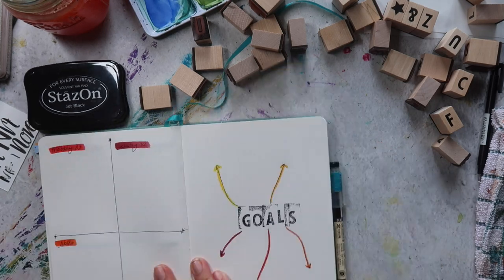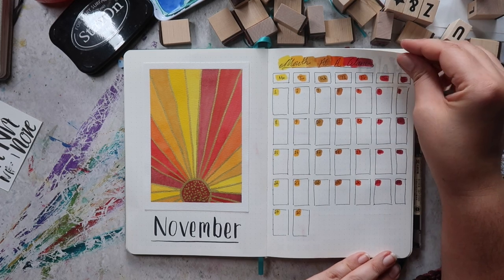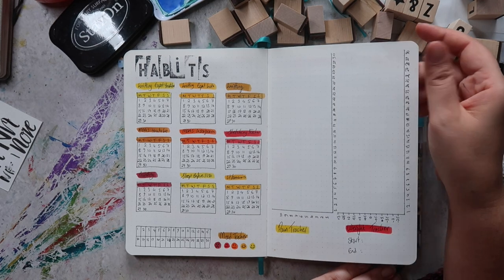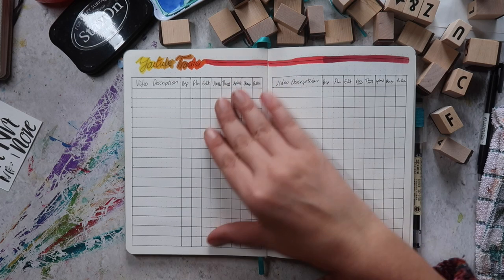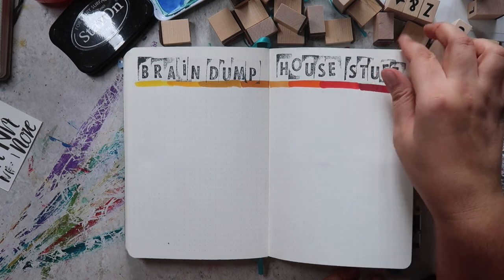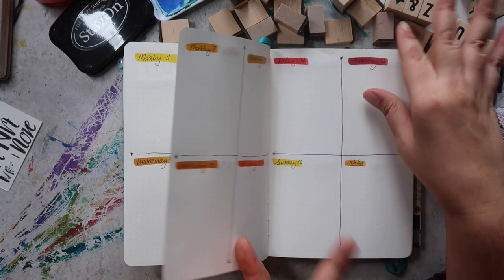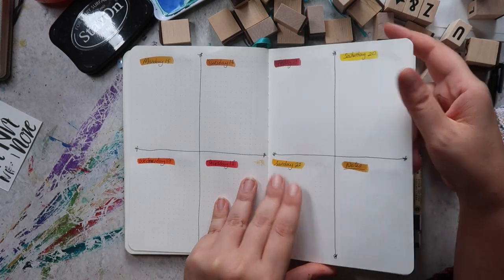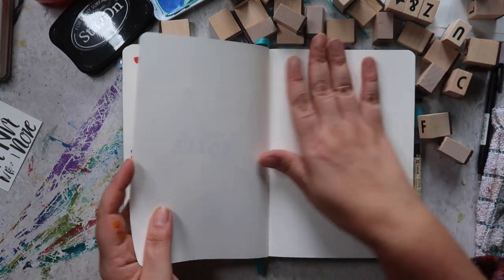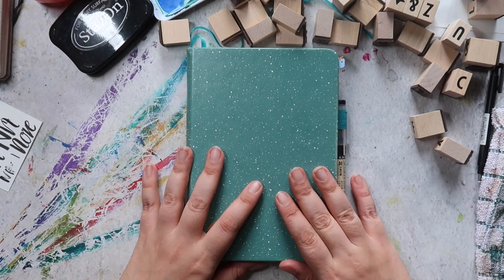That's pretty much it for this month. Thank you so much for joining me — I hope you enjoyed seeing what my November spread looks like. If you enjoyed this video please give it a thumbs up, and if you like this type of content please subscribe. Let me know what kind of trackers you enjoy having in your bullet journal spreads and what additional pages you include beyond the usual weekly spreads. I'll see you guys next time — stay safe, bye bye!